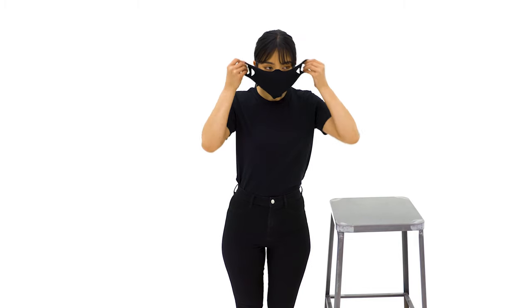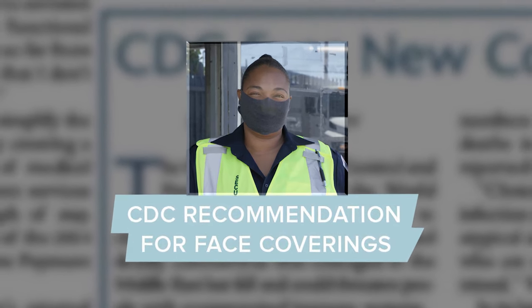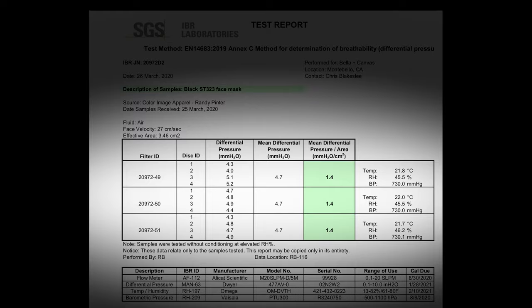One: they're extremely breathable. We're confident in our products since the CDC recommended fabric face covers to help slow the spread of COVID-19. In addition, independent third-party testing verified that our masks rate extremely high on the breathability scale.